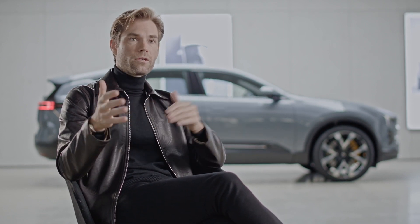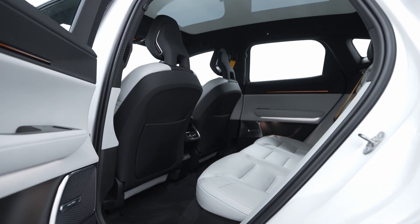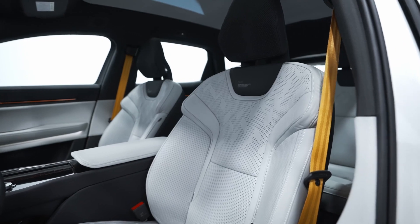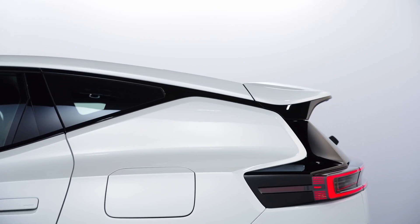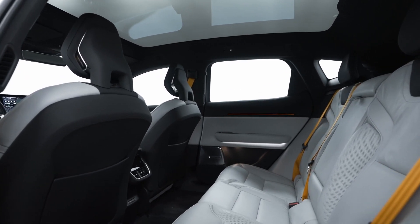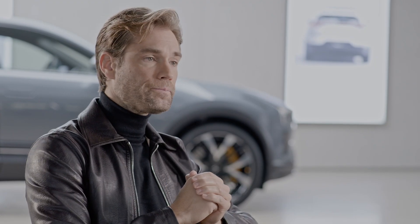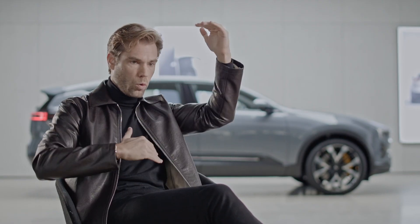SUVs mostly come with a lot of space on the interior, which is good. But there are three dimensions to this space, and the crucial dimensions for the feeling within the cabin of a car are the length and the width. In the height there is oftentimes a lot of excess space, which has a few negative connotations. It leads to a bigger frontal area, which is worse for efficiency, and it creates those typical tall SUV proportions that are also controversial sometimes.